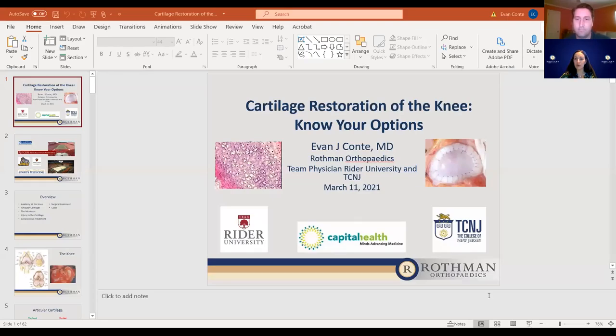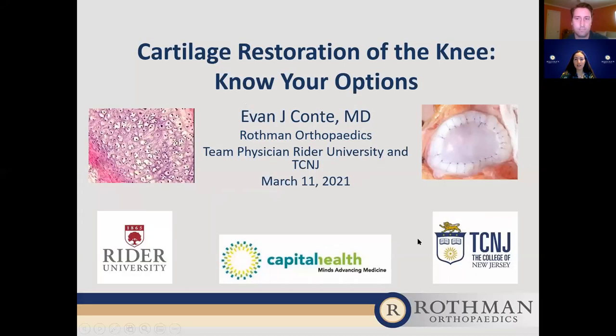Tonight the topic of our lecture is cartilage restoration of the knee — know your options. So without further ado, I would like to formally introduce Dr. Conti. I'm going to allow him to share his screen and begin the presentation. We will not be able to hear you if you have any questions throughout — I encourage you to type them in the chat box and I will be reading questions off to Dr. Conti accordingly. Dr. Conti, the floor is yours.